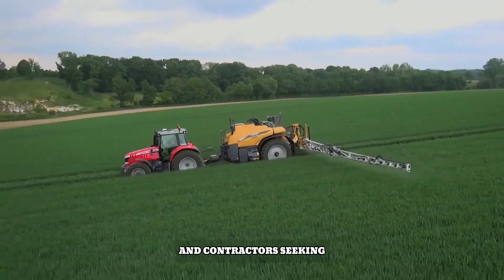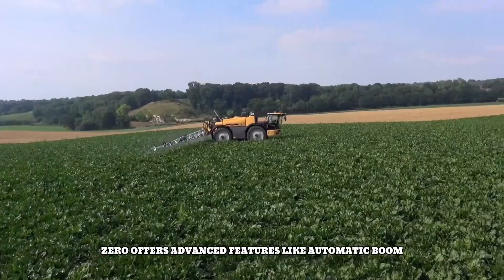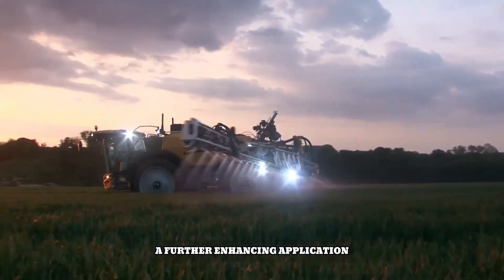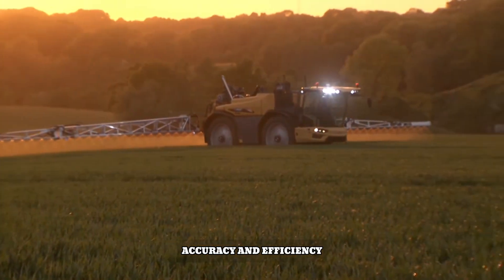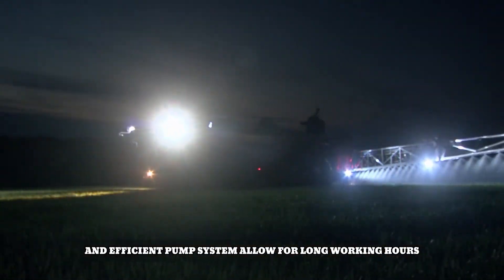With its durable construction and reliable performance, the Rogator RG300 is a top choice for farmers and contractors seeking to optimize their crop protection operations. It offers advanced features like automatic boom height control and section control, further enhancing application accuracy and efficiency. The machine's large tank capacity and efficient pump system allow for long working hours and reduced downtime, maximizing productivity.